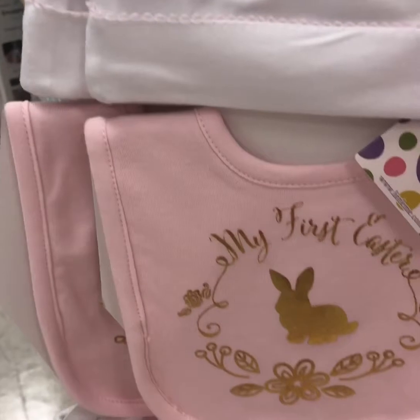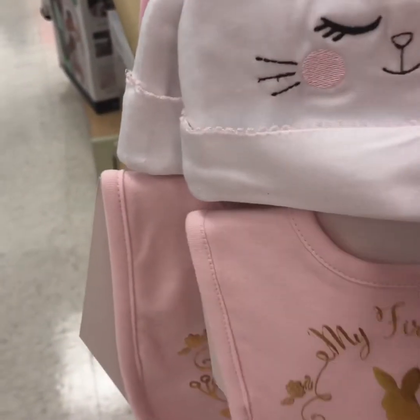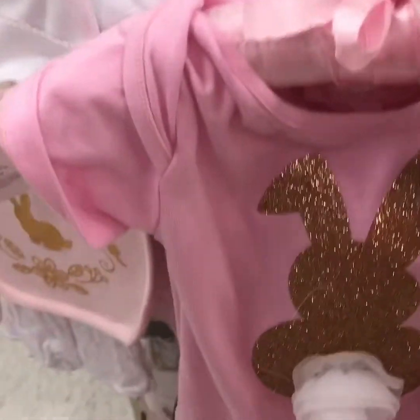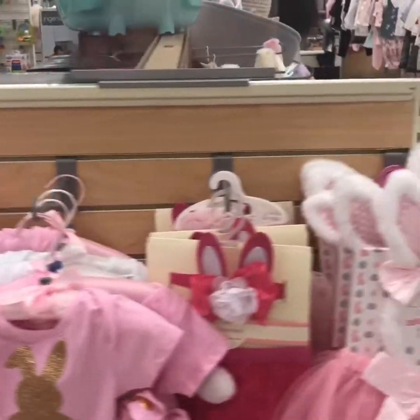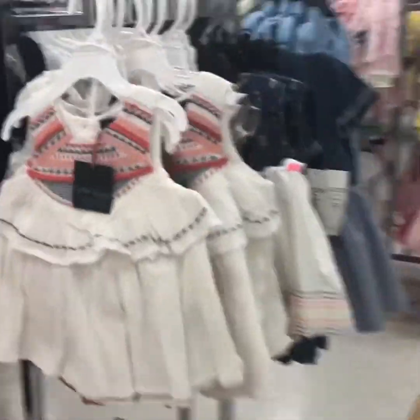This is adorable — a little hat and bib that says 'My First Easter,' and then the little onesie with the little headband. They had a lot of nice things out for babies — nice clothes and accessories.